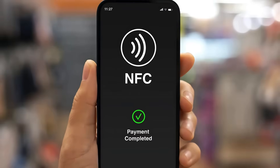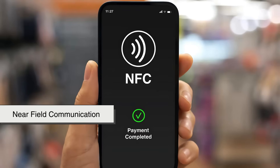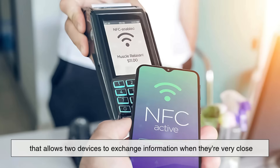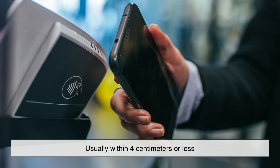On the flip side, we have NFC, which stands for Near Field Communication. NFC is a wireless communication technology that allows two devices to exchange information when they're very close — usually within four centimeters or less.